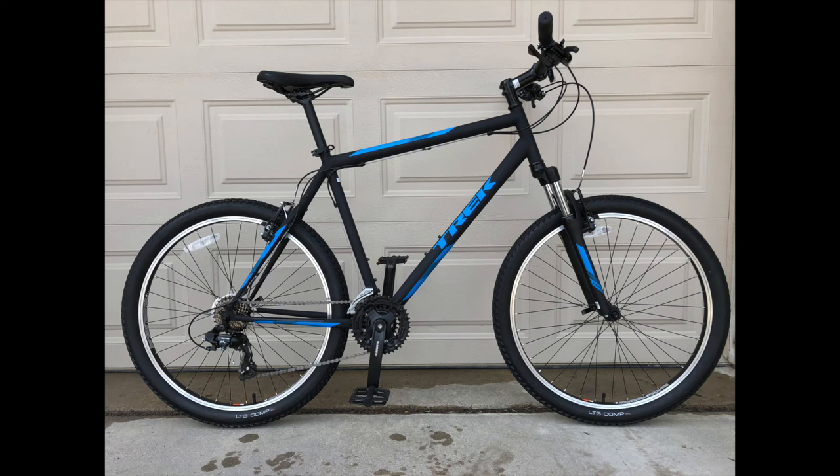Hello everyone, my name is Christian and today we will talk about bicycle fit and geometry. If you are in the market for a new bike, I would like to help you choose one that is the right size for you.